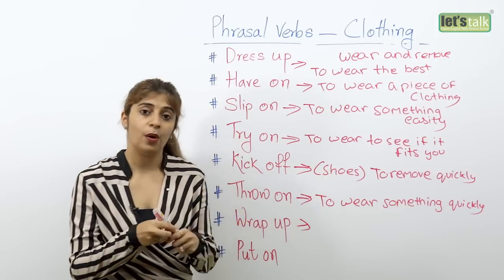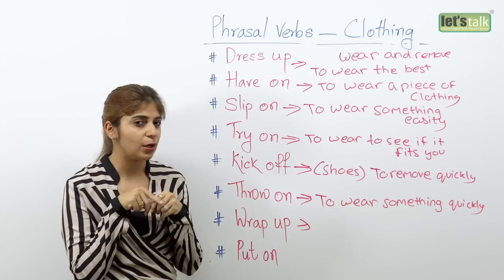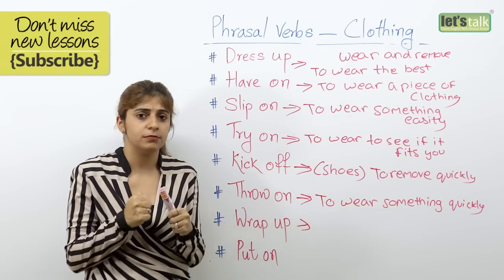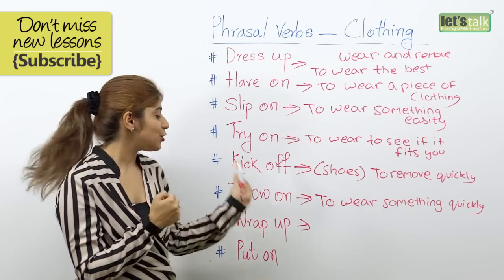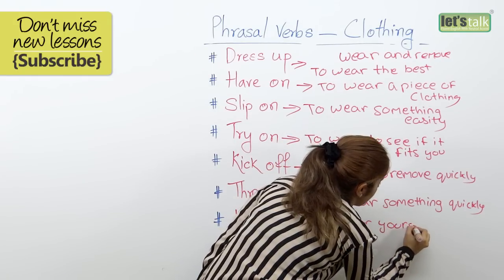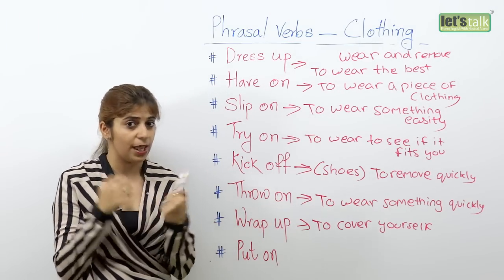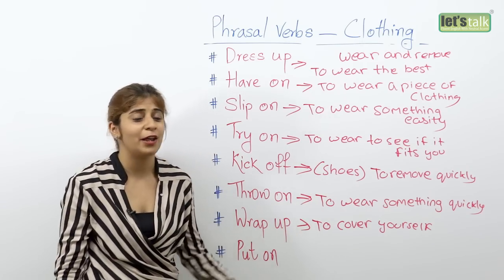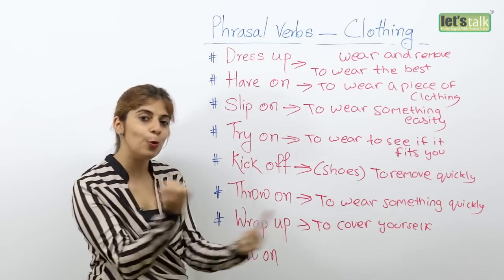The next one is 'wrap up'. Sometimes when you step out you realize it's a little chilly — you thought it wasn't cold, but yes, it is, and you're just wearing a tank top. So you wrap yourself up with a piece of clothing. Wrap up means to cover yourself. For example, at a movie theatre you start feeling cold because of the air conditioner and you say: 'Oh, I wish I could have got something to wrap myself up' — meaning a piece of clothing to cover yourself.